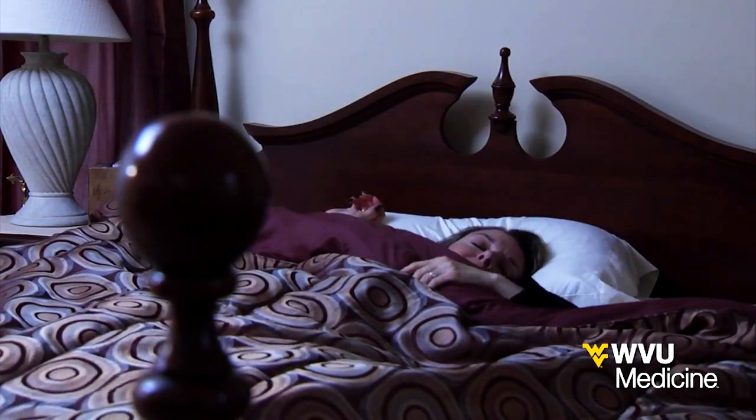We normalize our sleep just to justify why we feel tired — we can't do that, because there could be an underlying issue. If you're feeling tired throughout the day, feeling like you didn't get a restful night's sleep, there could be something going on like sleep apnea. If your bed partner says you snore or you stop breathing, those are pretty good signs that you may have sleep apnea.